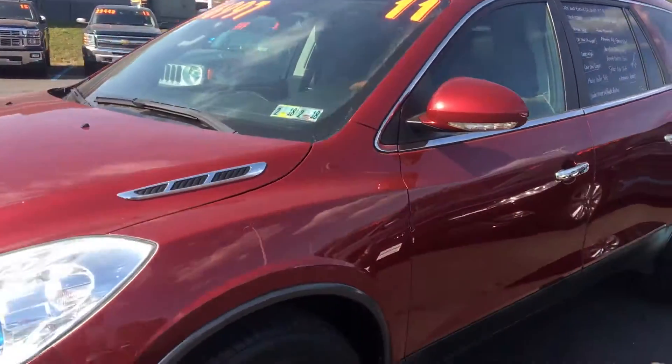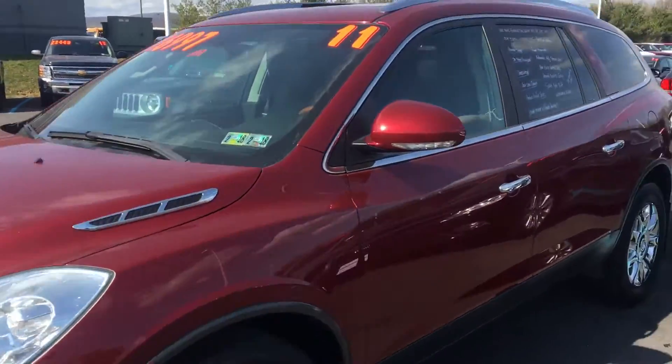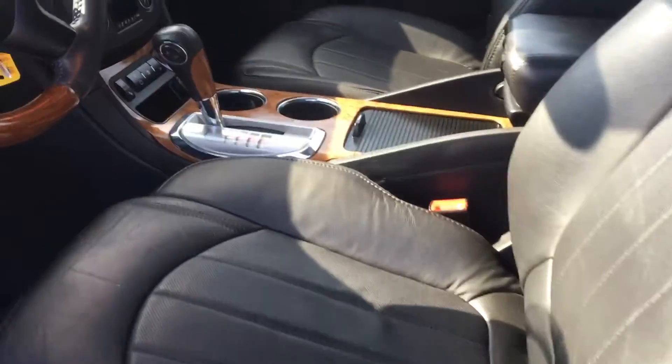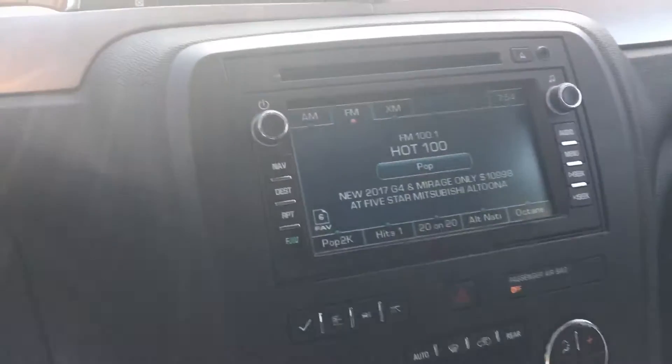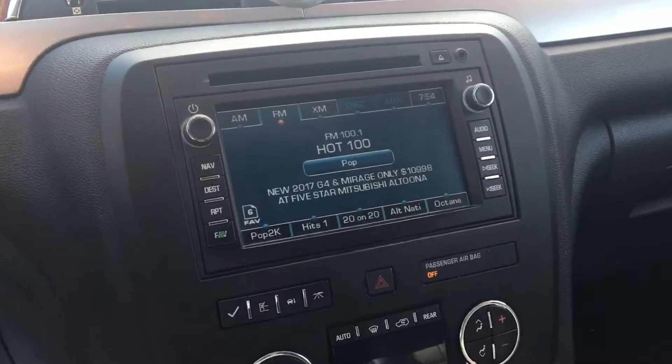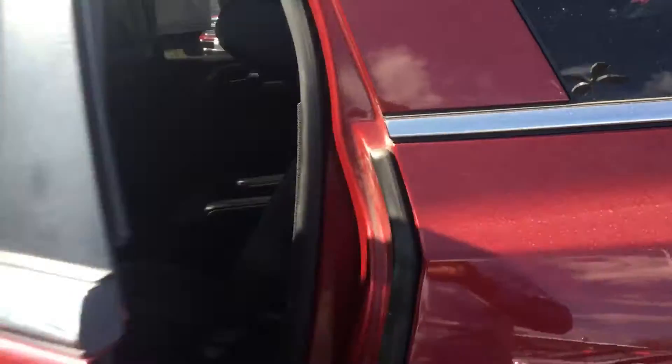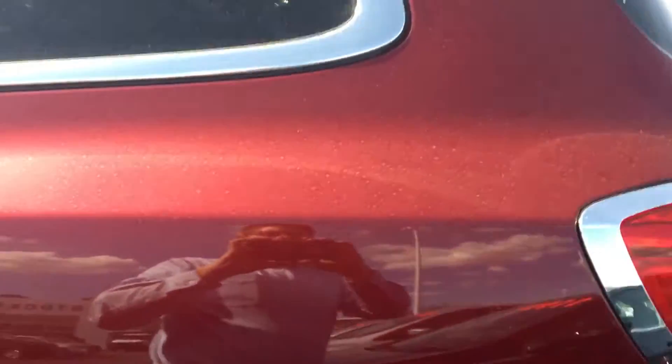Tons of extra features: heated and air-conditioned leather seats, navigation, cruise control, Bluetooth capability, memory seat, also has the second row buckets, third row capability, sunroof, and power liftgate.